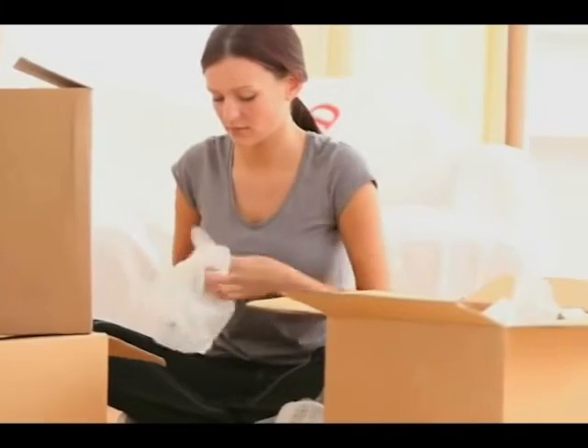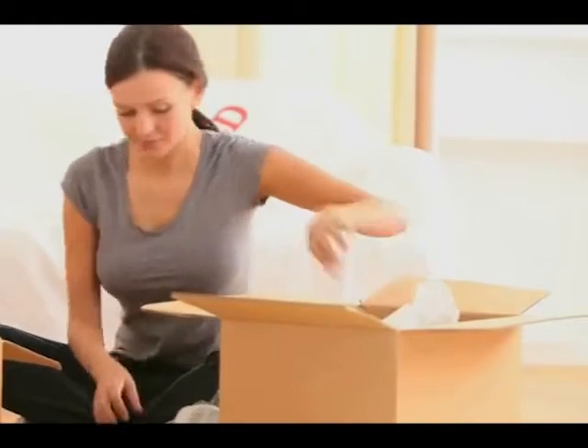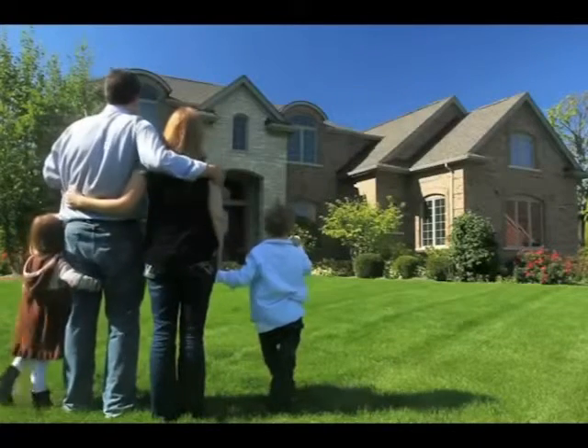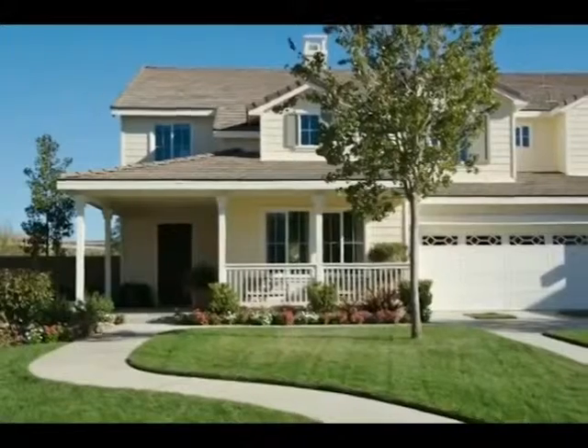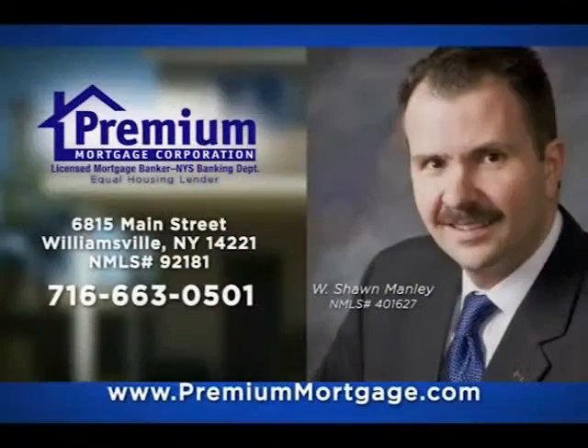I do recommend Premium Mortgage to people because of three things: you want it done right, on time, and no surprises. Currently on my second home — I used Premium for both and wouldn't go anywhere else. I was pretty much sold on using Premium. Local businesses tend to give better customer service — you can just kind of feel it. Premium Mortgage will help you find the mortgage that best fits your circumstances. To learn more, visit us at premiummortgage.com. Premium Mortgage: the experts in home financing.